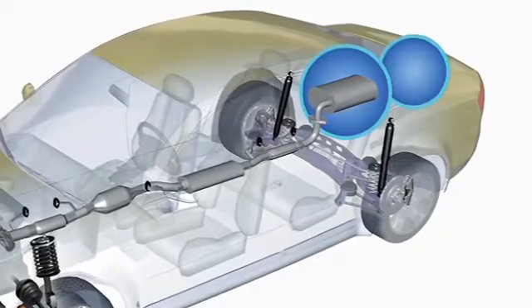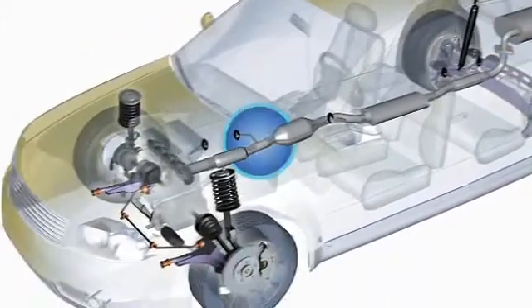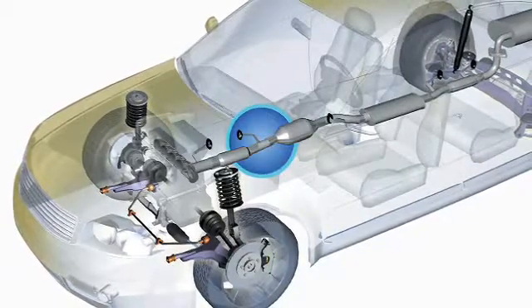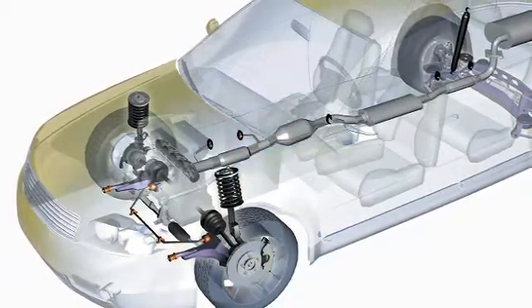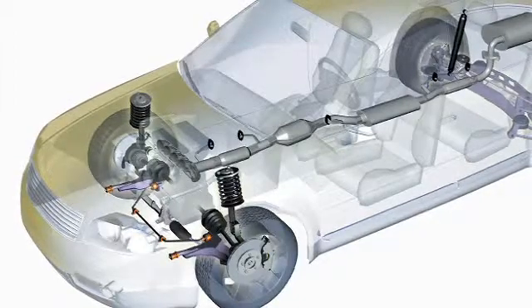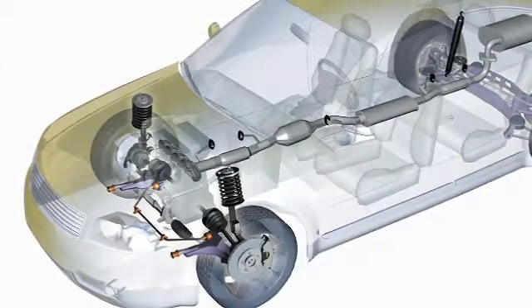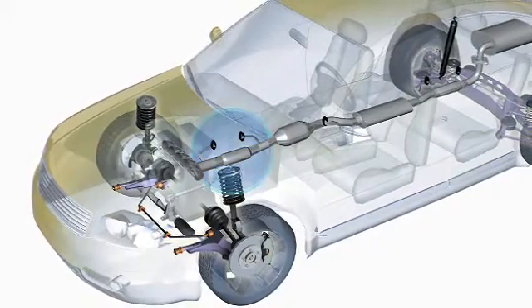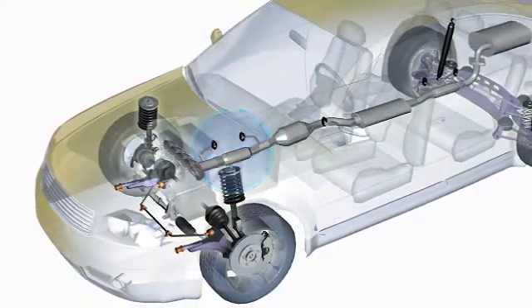If back pressure is okay, move forward for a reading in front of the converter. If back pressure is high at this location and you've already determined that you've got normal back pressure behind the converter, then the restriction is within the converter itself. Some late model vehicles also have a pre-converter position closer to the engine — this would be your next checkpoint if system back pressure is okay at the converter and muffler.